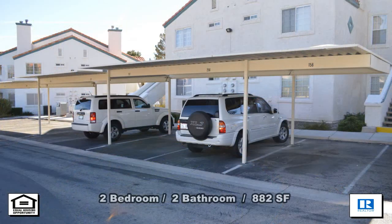This two-bedroom, two-bath condo with 882 square feet is available now for rent.